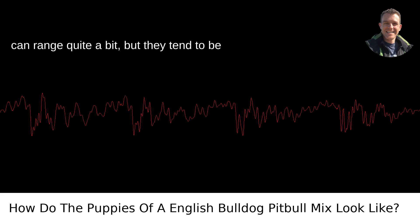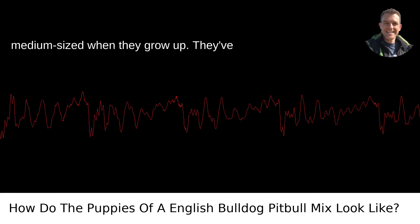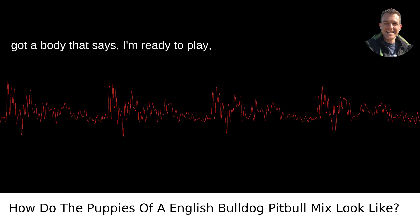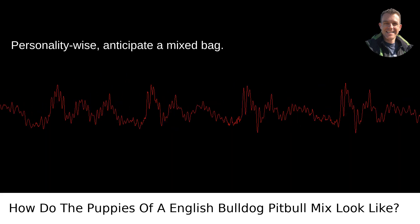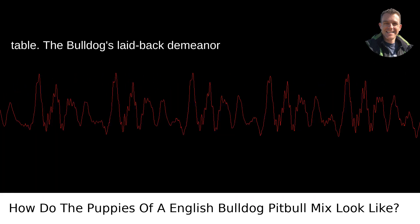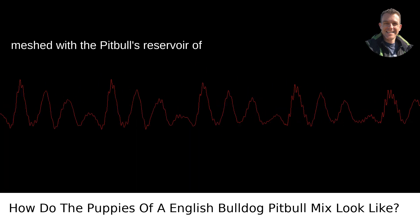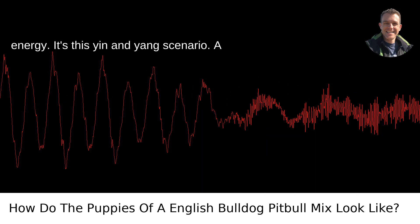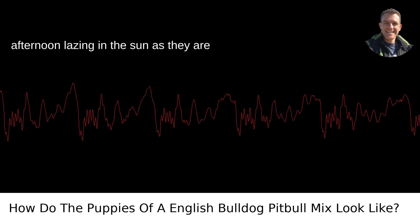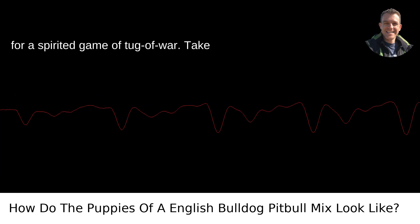As for size, these pups can range quite a bit, but they tend to be medium-sized when they grow up. They've got a body that says, I'm ready to play, but I wouldn't mind a good snuggle after. Personality-wise, anticipate a mixed bag — both breeds bring various traits to the table. The Bulldog's laid-back demeanor meshed with the Pit Bull's reservoir of energy. It's a yin and yang scenario, a canine buddy who's equally ready for an afternoon lazing in the sun as they are for a spirited game of tug-of-war.